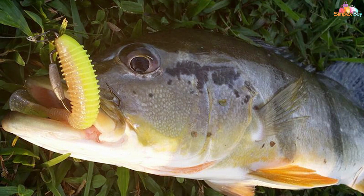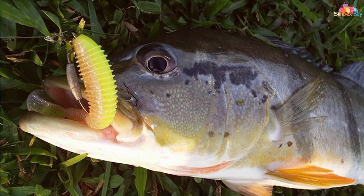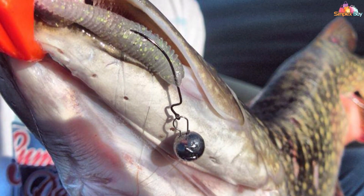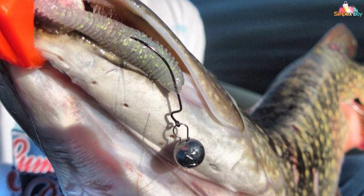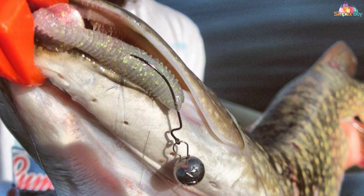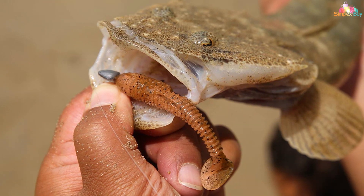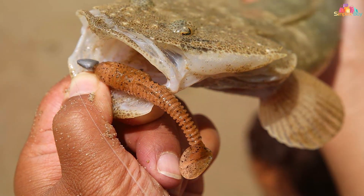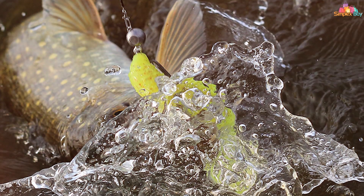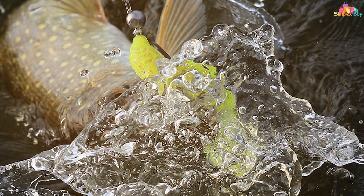This draws in predatory fish from a distance and triggers aggressive strikes. One of the standout features of this lure is its unique dual injection molding process, which combines different colors and scents in a single bait, creating a baitfish appearance that is incredibly realistic and appealing to a wide range of species. The Kitek Fat Swing Impact comes in various sizes and an array of colors to match the local forage. Whether you're fishing in clear or murky waters, this bait can adapt and excel. It's equally effective in freshwater and saltwater environments, making it a versatile addition to your tackle box.